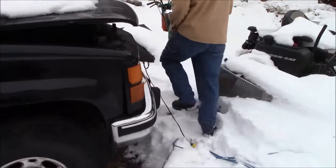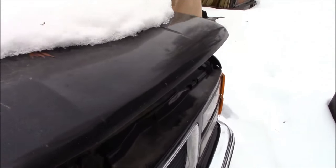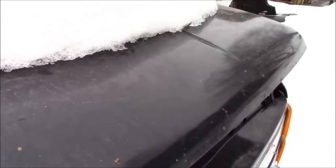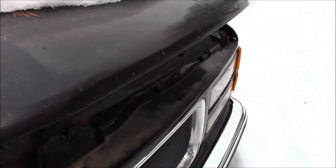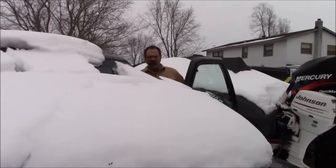Let's see if the old beast starts. We put the battery charger on it yesterday — we haven't run it since last summer sometime, and we're at February 18th, 2018. So let's see if the old beast starts.